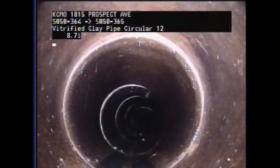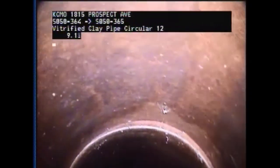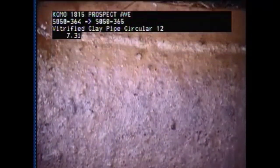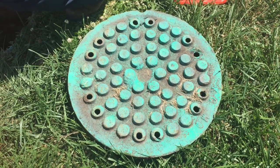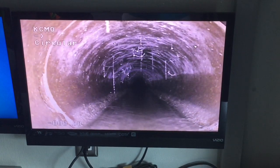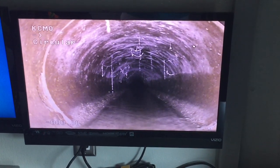We run a remote television camera from manhole to manhole, making a videotape of the sewer main. It helps us prioritize the repairs needed to our sanitary sewer collection system. The work is called CCTV, for closed-circuit television. Andy Shively, engineering officer for KC Water, explains what it means for customers.